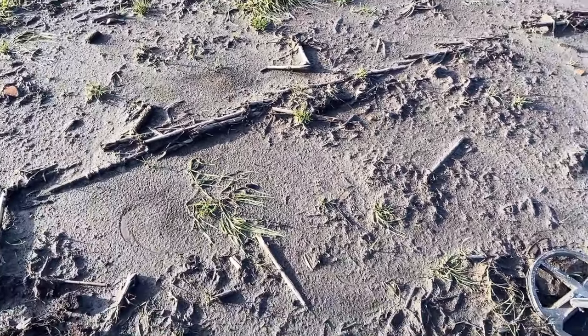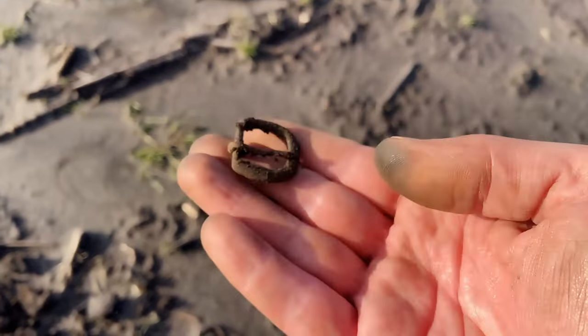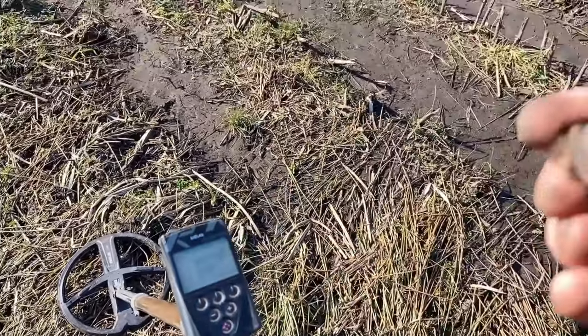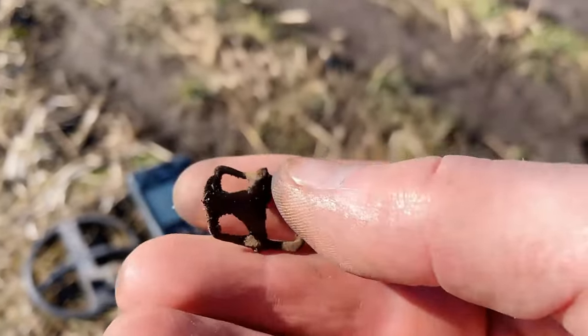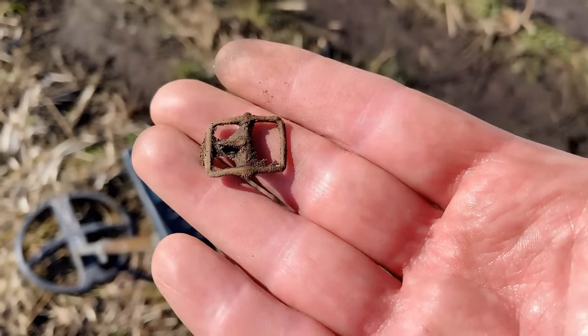Just had a strong signal — 86 — and it's a buckle. Shoe buckle. And here we have a tiny buckle as well. Very worn out, but it's complete. Look at that. Yes, buckle.